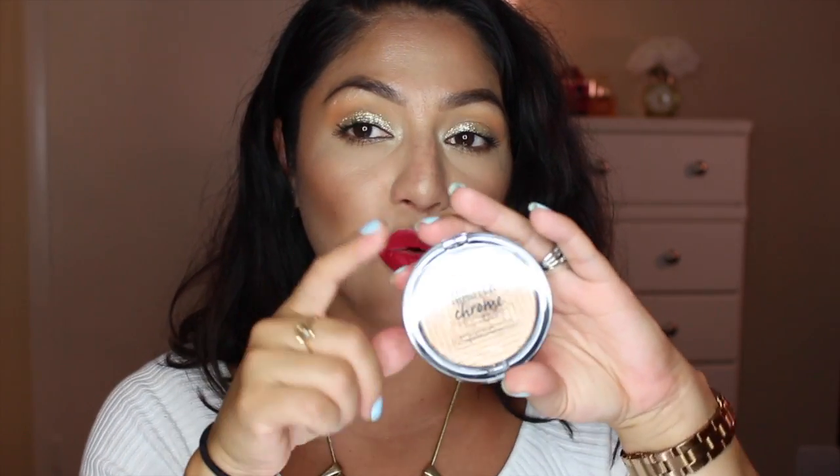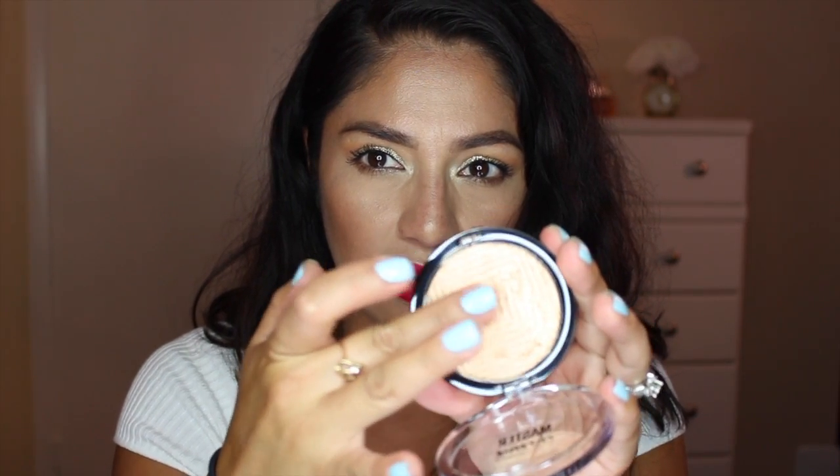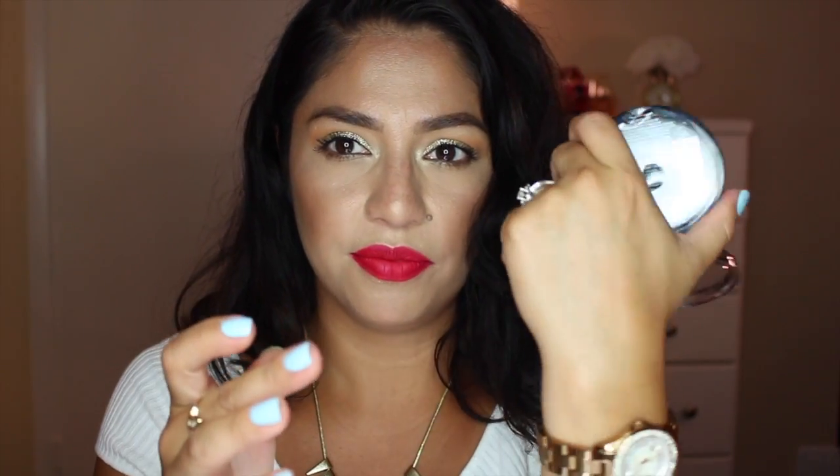The next product I ordered from Ulta is the Maybelline Chrome highlighter. A lot of people were finding it on Amazon, but I saw it on Ulta and was able to order it. This highlighter is very well talked about right now. Let me swatch it — yeah, that looks good! It's very yellow and very gold.